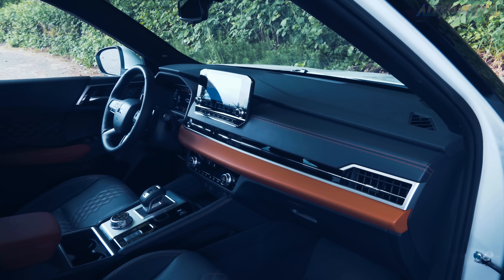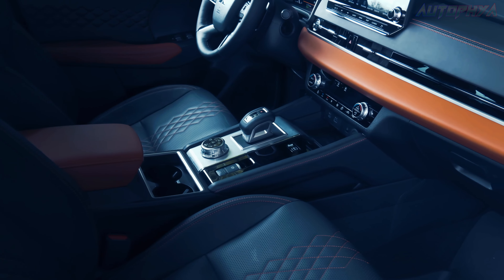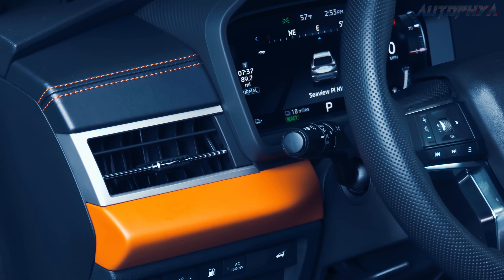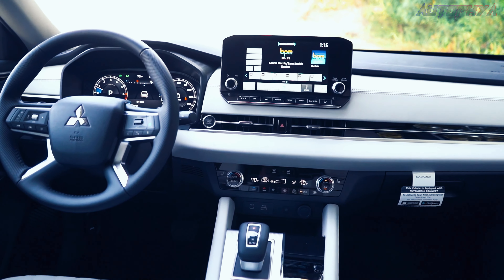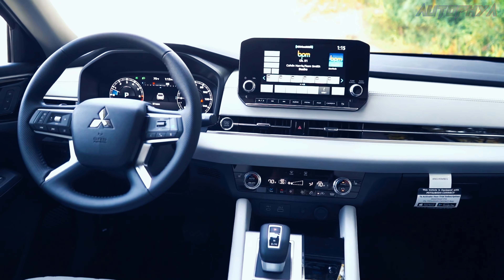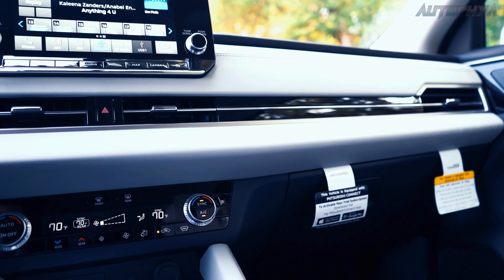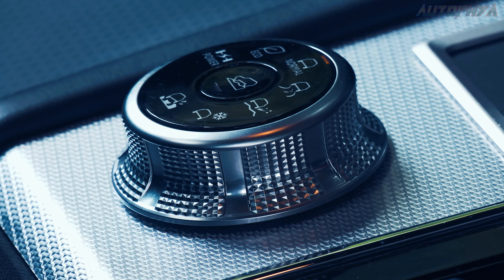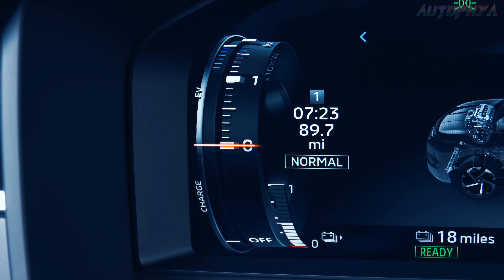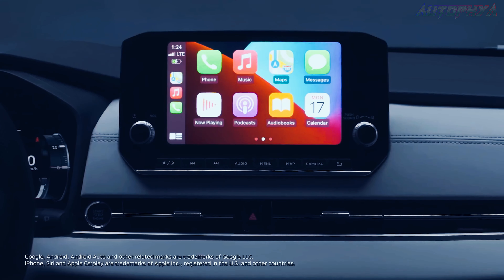The latest Outlander showcases vastly improved interior materials in contrast to its previous model, which suffered from inferior plastics and low-quality trim elements. Not only has the quality of interior accents and surfaces been enhanced, but the design now embodies a contemporary aesthetic. Similarly, there's an array of modern features available, including a 12.3-inch digital gauge cluster and a head-up display.